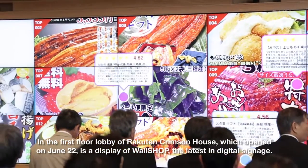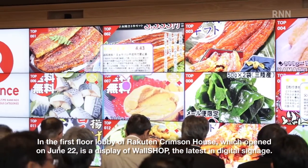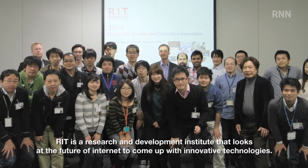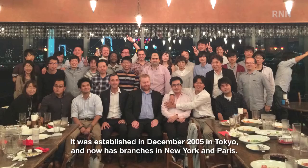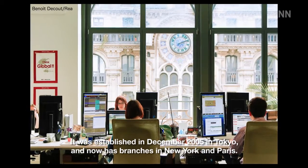In the first floor lobby of Racton Crimson House, which opened on June 22nd, is a display of Wall Shop, the latest in digital signage. It has been developed by RIT and GMD. RIT is a research and development institute that looks at the future of internet to come up with innovative technologies. It was established in December 2005 in Tokyo, and now has branches in New York and Paris.